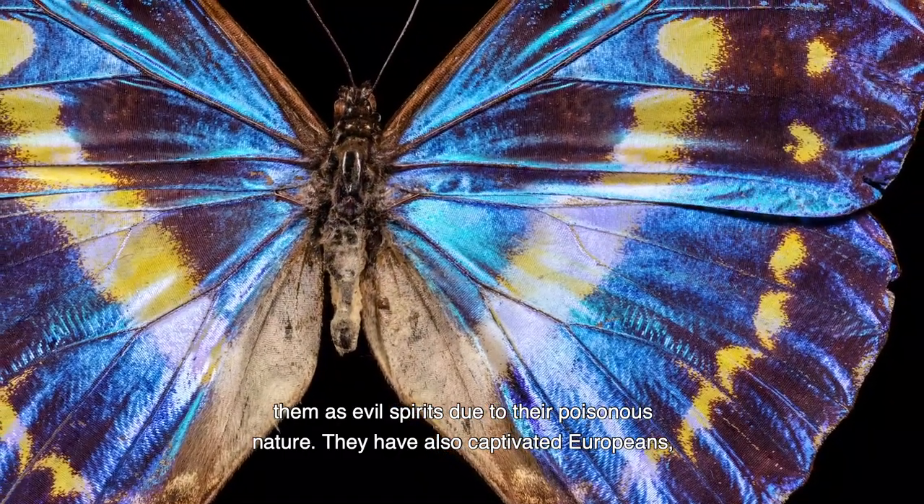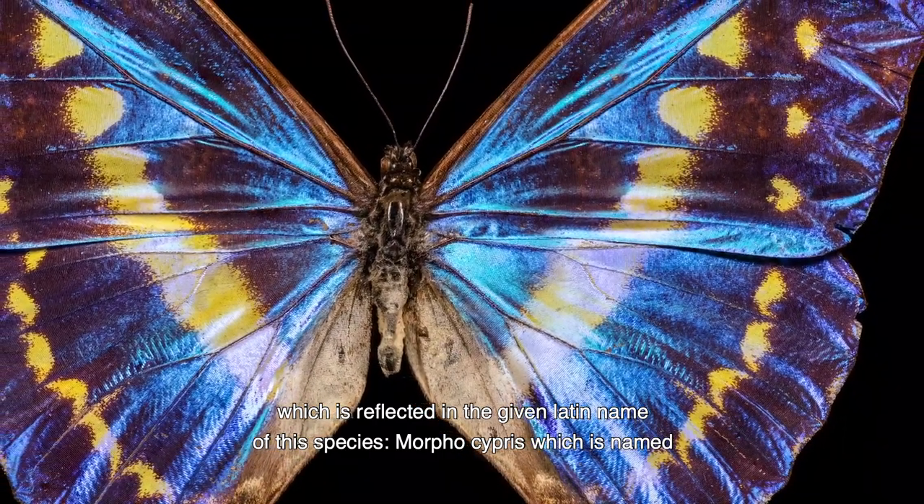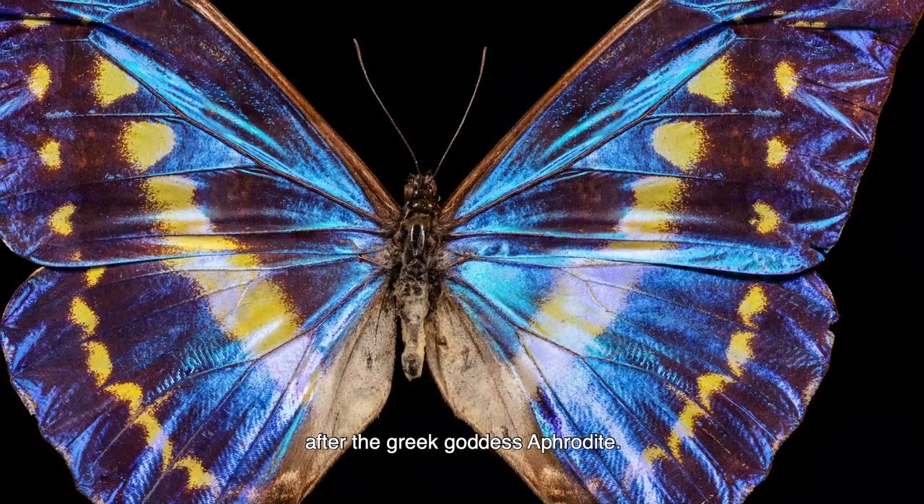They have also captivated Europeans, which is reflected in the given Latin name of the species, Morpho cypris, which is named after the Greek goddess Aphrodite.